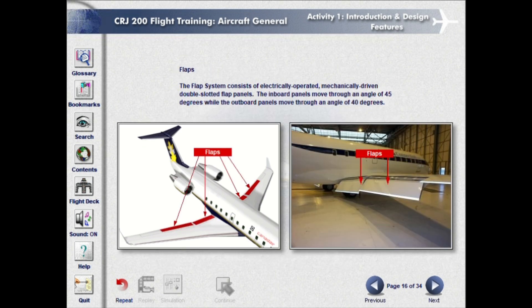The flap system consists of electrically operated, mechanically driven, double-slotted flap panels. The inboard panels move through an angle of 45 degrees, while the outboard panels move through an angle of 40 degrees.